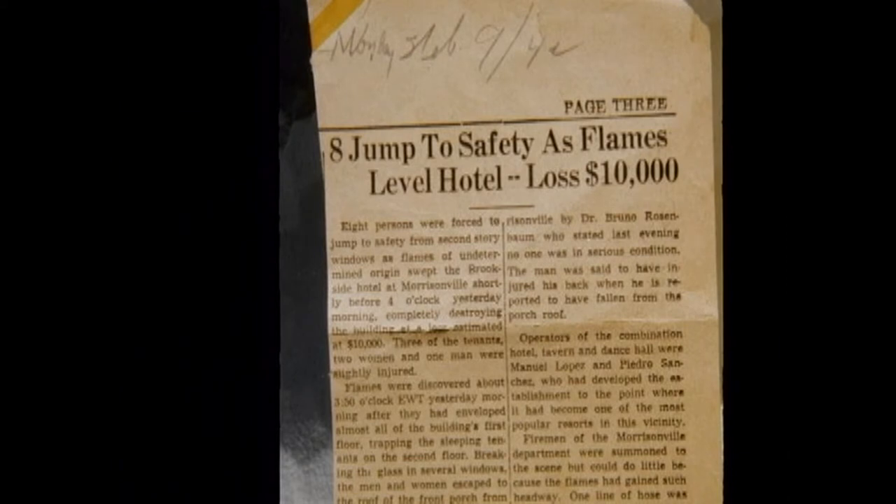This is a news item of February 9, 1942, when the Brookside Hotel burned. The Brookside Hotel was located down across the small bridge — the Salmon Brook Bridge — at the intersection of the Banker Road and Route 22B, right to the west of the former Dorns Transportation Truck Company. This tells about the fire, when it happened, and all about it. Fortunately, no one was seriously hurt, though someone was forced to jump off the roof.